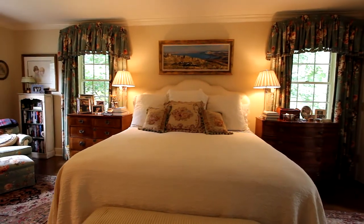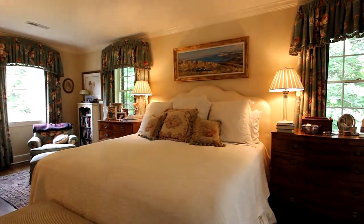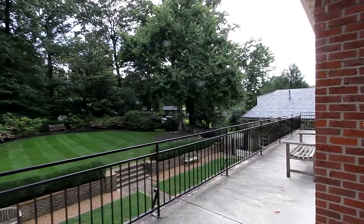And then there's the master suite, spacious with plenty of windows for an abundance of light. French doors open out onto a back patio that overlooks the garden and backyard, meticulously landscaped.